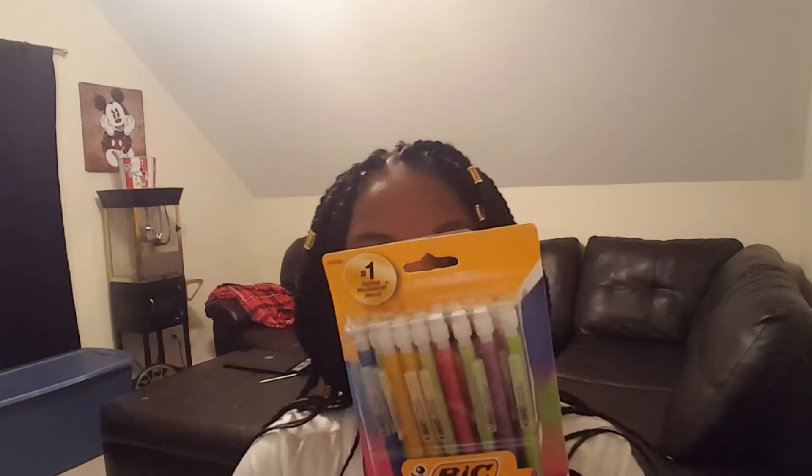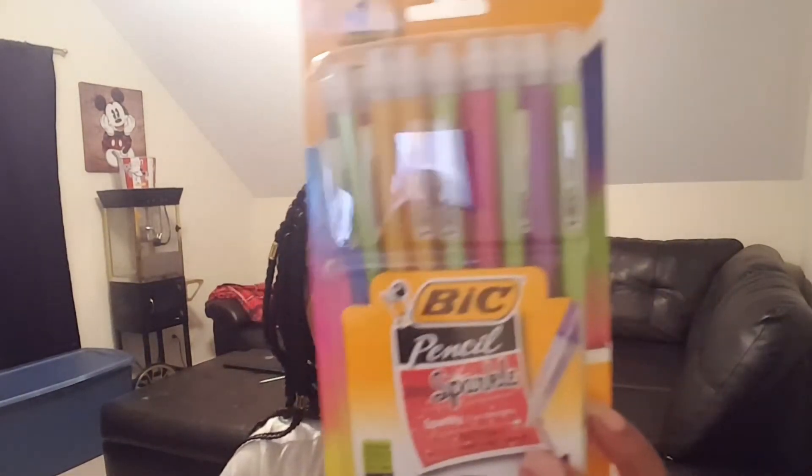I also got 24-count mechanical pencils. I love mechanical pencils, and since the pre-sharpened pencils will eventually run out, I figured I'd get mechanical pencils as well. These are 24 count. I thought I got some pens too but apparently I didn't.